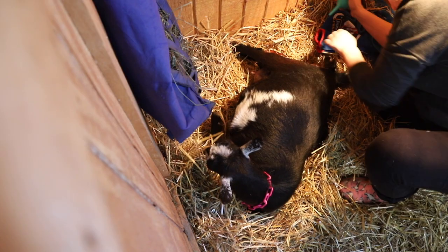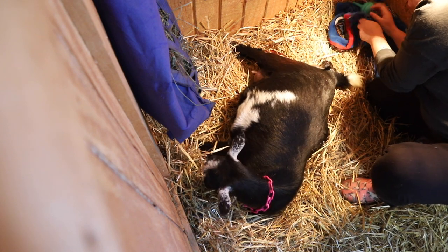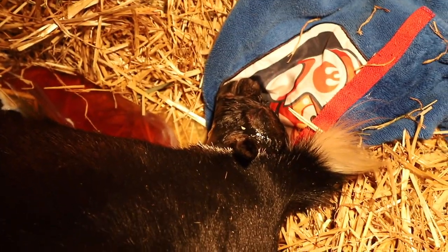With the head out, she stopped contracting entirely. She wasn't pushing because there were no contractions — she had no urge to push. She just stood up at one point with a head sticking out of the back of her. I decided I need to go in and see what's happening. I've helped goats before, but I've never straight up put my whole arm inside of a goat. But yeah, I had to really get in there this time.